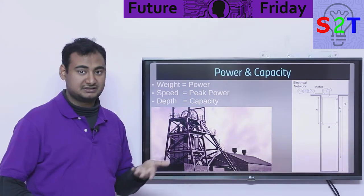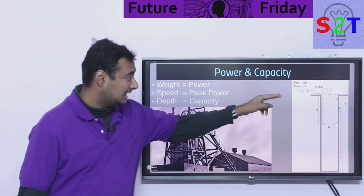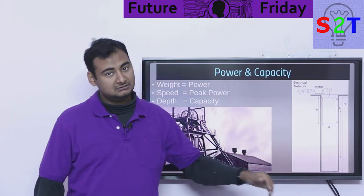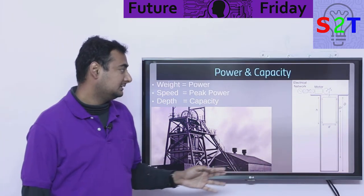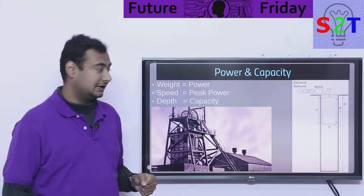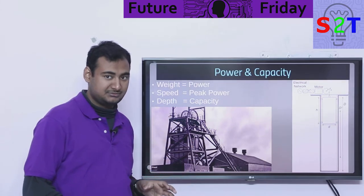In terms of capacity — how long your battery lasts under a constant load — that is directly determined by the depth of the tunnel or shaft. The deeper the tunnel, the longer your battery capacity. The heavier the weight, the higher the energy capacity. The faster your winch can go, the better the peak handling capacity. And we have all this technology right now.